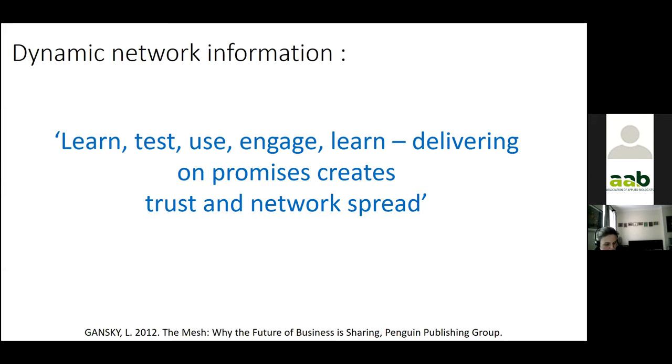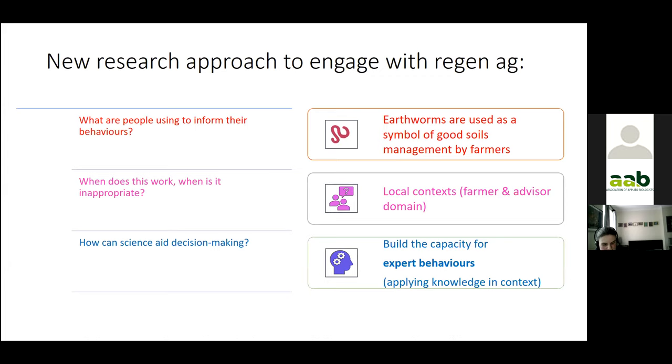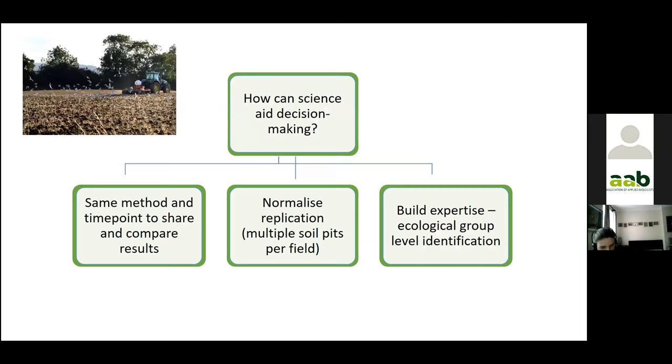To work in these new knowledge networks, there are three question structures you can use. What behaviours are people using? What are people using to inform their behaviours — and earthworms are used to inform soil management decisions. When does this work, and when is it inappropriate? That depends on local context and farmer and advisor decisions. And how can science aid decision-making? That's about building the capacity for expert behaviours — a bit like building the Large Hadron Collider, creating the capacity for giant experiments.